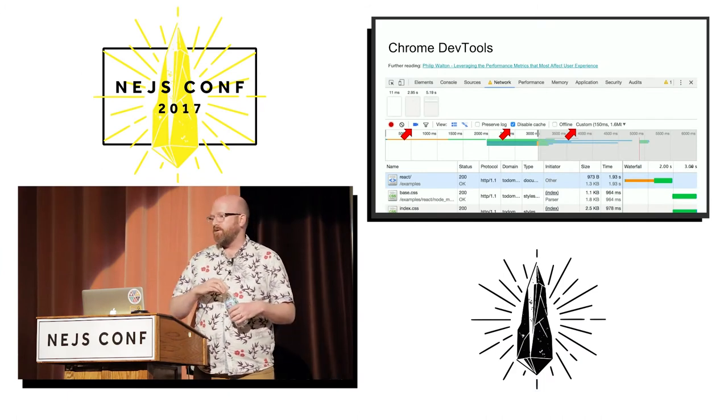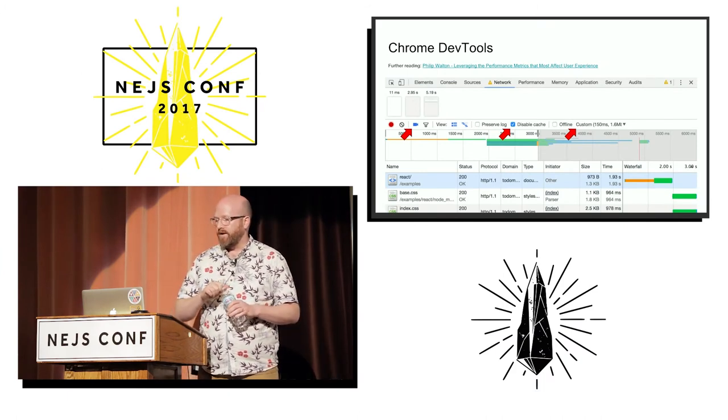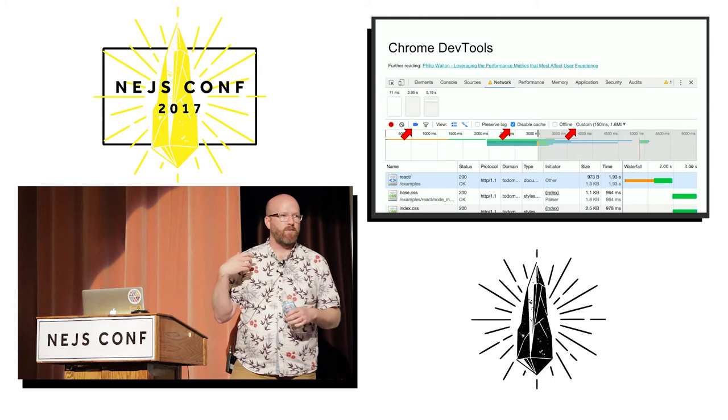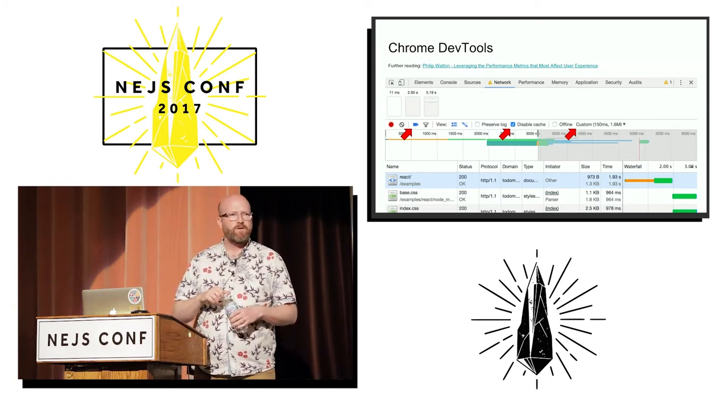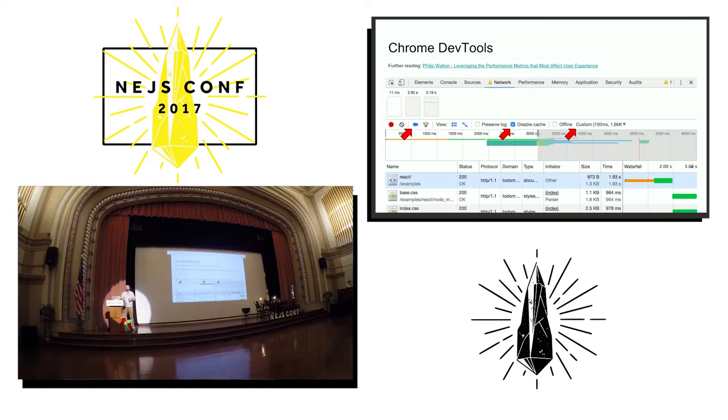When you do these measurements, you want to be sure you do them in a way that is realistic. In this case I turn off the cache because for consumer-facing websites like RetailMeNot, almost all of our users have a cold cache — they haven't been to our site recently enough to have our stuff cached, and so we optimize for that case.